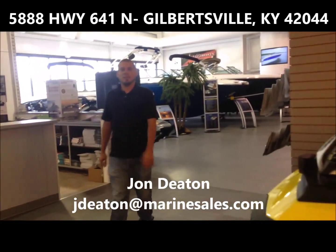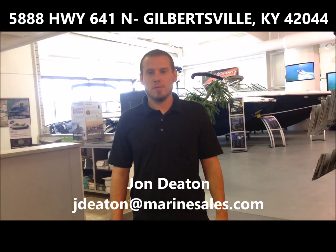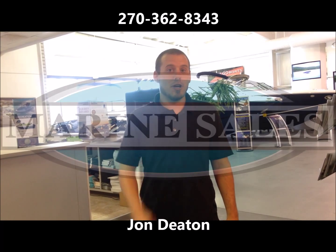Come out and see us at Marine Sales Kentuckiana at 5888 Highway 641 North, Gilbertsville, Kentucky, or you can reach us at 270-362-8343. Again, my name is John.